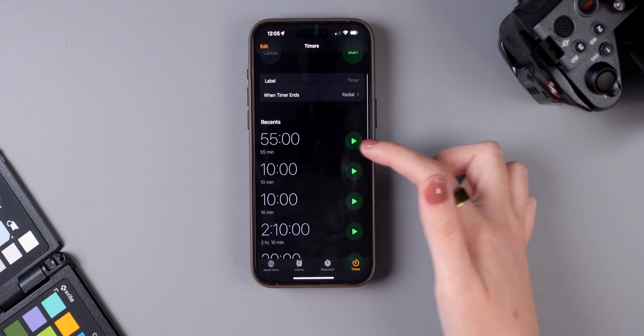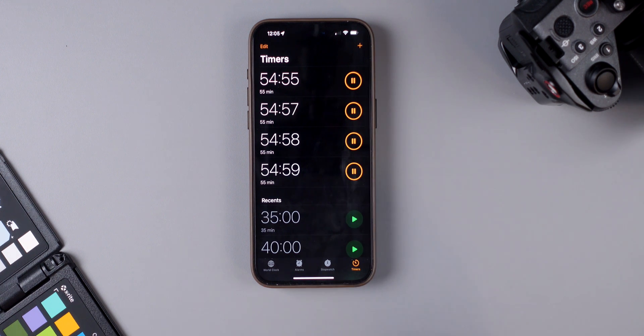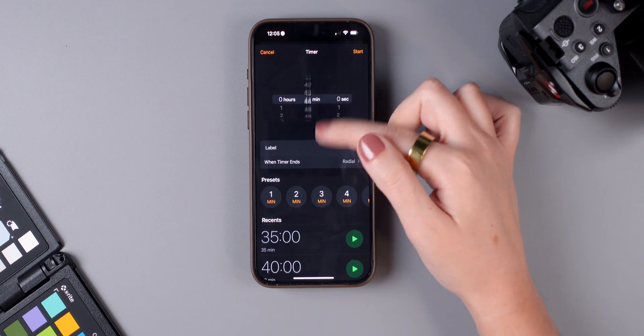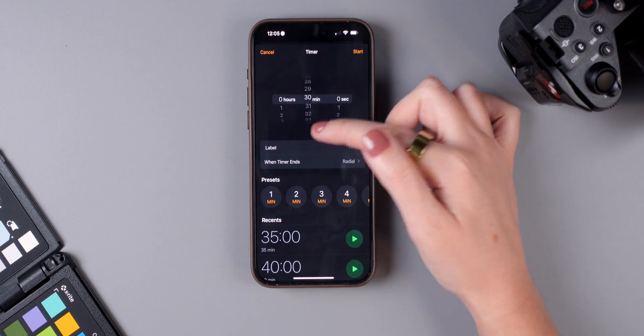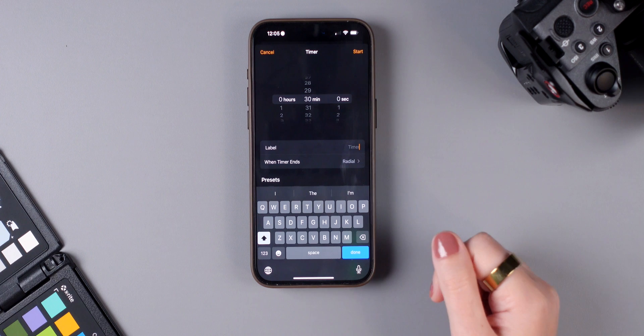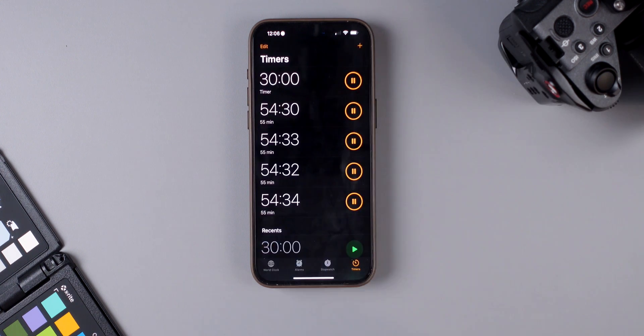You can now set multiple timers at the same time on iOS 17, which was not possible before. You can also label them — something that was previously exclusive to alarms. To label a timer, tap the plus sign, choose the duration, add a label, and tap Start.